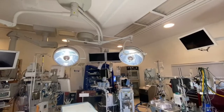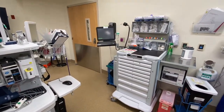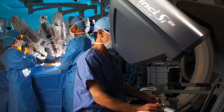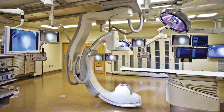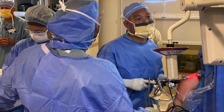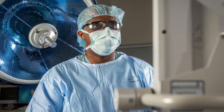Our operating rooms continue to evolve with new technologies and state-of-the-art equipment such as a cardiopulmonary bypass machine, da Vinci robot for robotic-assisted surgeries, and an O-arm for intraoperative CT scans. Our hybrid room features a fully functioning radiology suite and serves as the home for vascular surgery. Other rooms feature advanced laparoscopic screens for minimally invasive and bariatric surgeries.